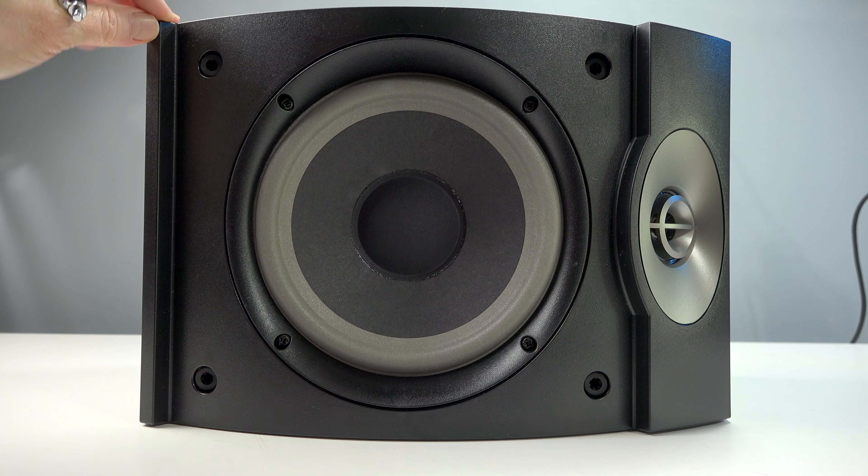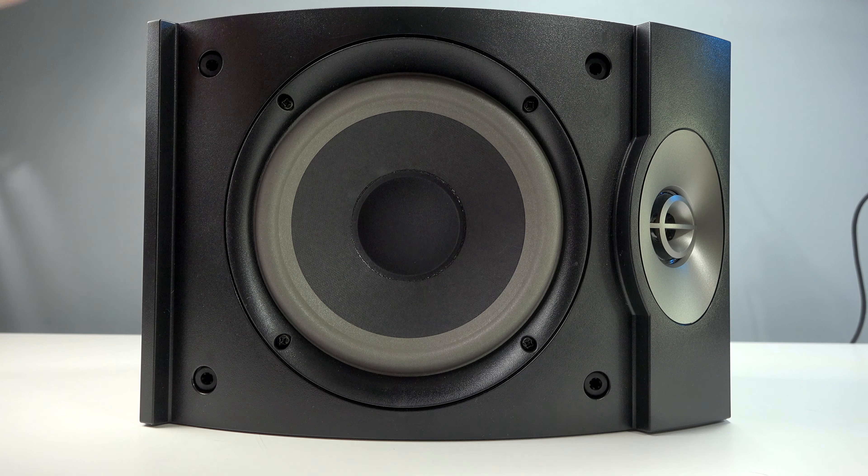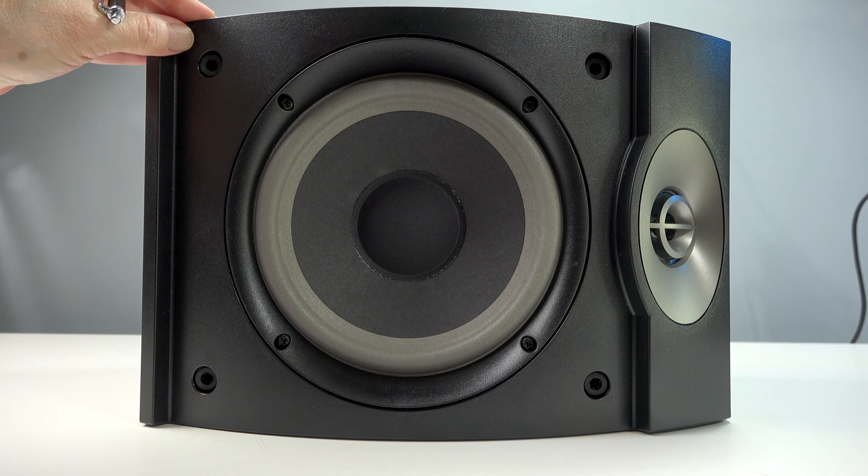A little history with me and Bose. I've had Bose speakers since, oh my gosh, I'm going to say 1990. It was the Bose 901s, and I loved those speakers, but they were quite finicky to work with, and a lot of audiophiles absolutely hated them.